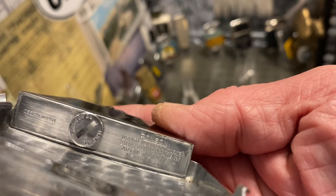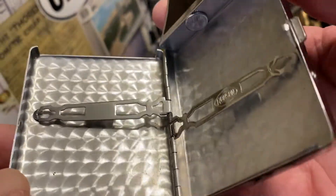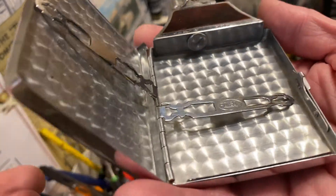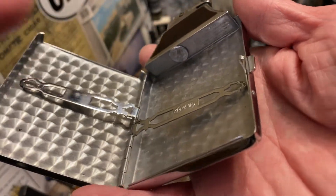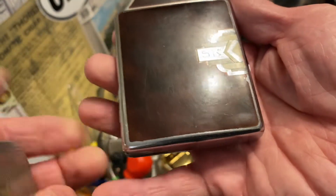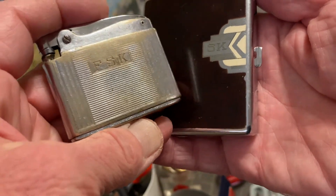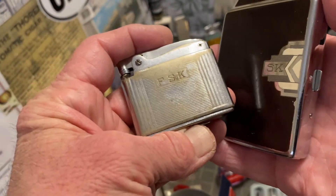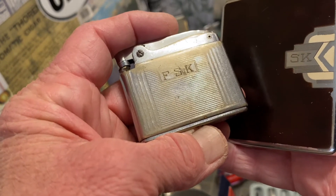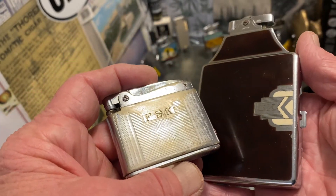It doesn't appear to have been excessively used; there's not a whole lot of wear on the inside. The cigarette keepers still have plenty of tension in the spring so they hold very nicely. I had about three cigarettes in each side of it the other day and when it was closed with cigarettes in it the case seemed to hold a little bit tighter when it was occupied.